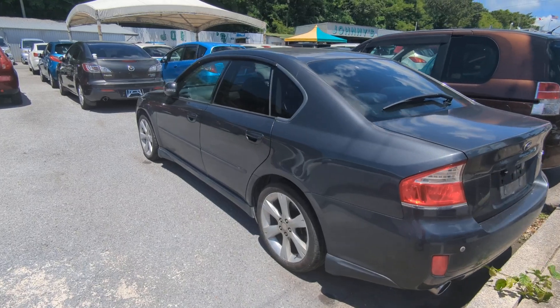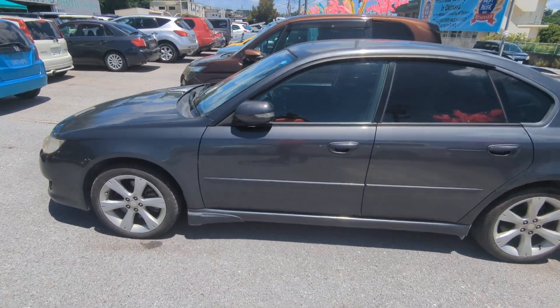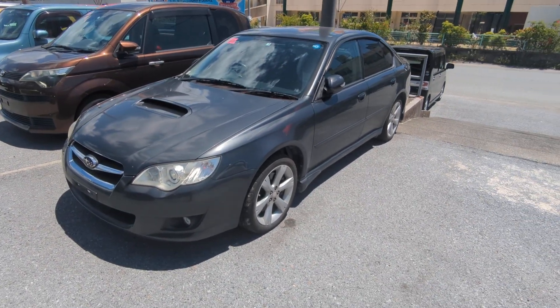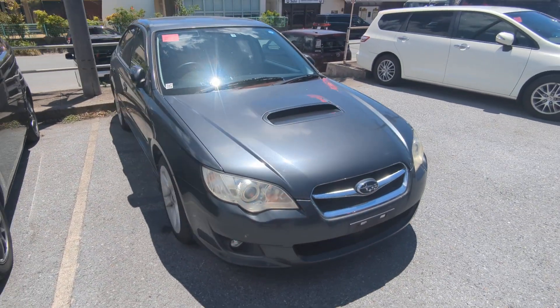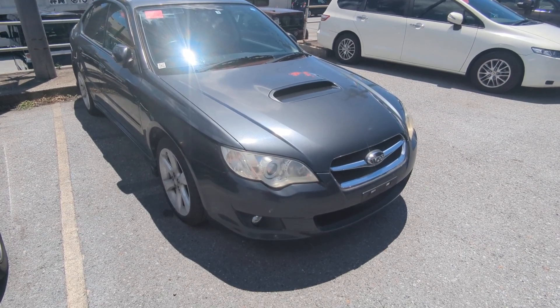The Subaru Legacy B4 is a five-passenger vehicle in the 300 series category — the larger category. Road tax per year is going to be 19,000 yen, which is about $130 with the current exchange rate. Road tax is due every April/May time frame, so we're going to take care of the 2024 road tax for you — you won't have to worry about that until next April or May.